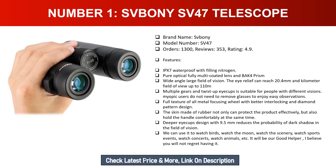Full texture all-metal focusing wheel with better interlocking and diamond pattern design. The rubber skin protects the product effectively and provides a comfortable grip. Deeper eye cups design at 9.5 millimeters reduces the probability of dark shadow in the field of vision. It can be used to watch birds, the moon, scenery, sports events, concerts, and animals. It will be a great helper — you will not regret having it.